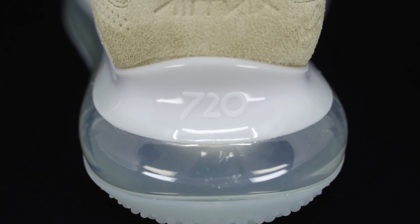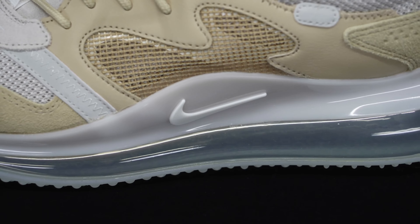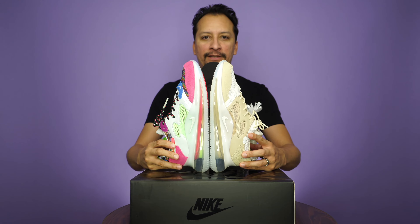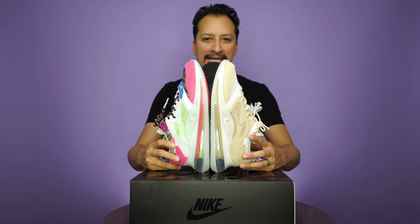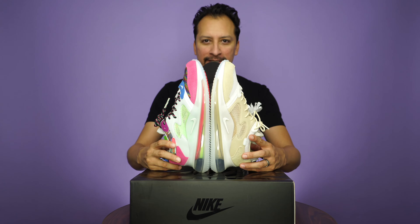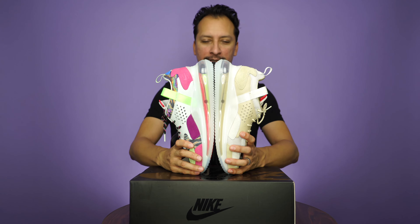The Nike Air Max 720 OBJ Young King of the People released on September 8th, 2019 and retailed for $200 USD. On my right is the Young King of the Drip and on my left is the Young King of the People — same shoe, same silhouette. However, you can see they are vastly different especially when it comes to the colorway; obviously one is way louder and one is more understated, but both have a really unique look and that thick 720 airbag.